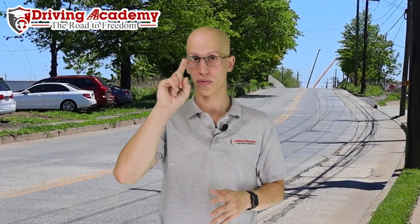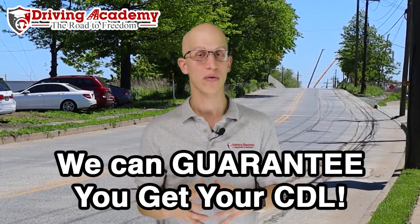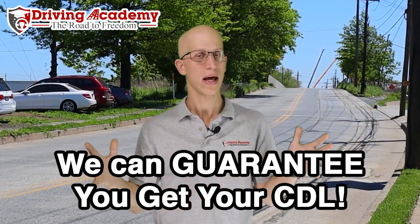In order to get an actual CDL license, there are a few steps — pretty much two. Step number one, you're first going to have to pass a few different written exams to get yourself a CDL permit. Step number two, you're going to have to pass a two-and-a-half-hour long road test to get your actual license. Here at Driving Academy, we're going to show you how we can guarantee that we get your license with our guaranteed training courses, where we'll give you training on the entire process of getting a CDL license plus give you unlimited attempts at the road test itself.